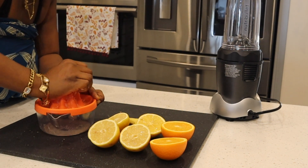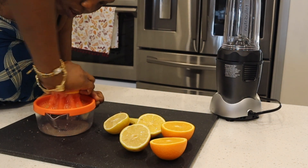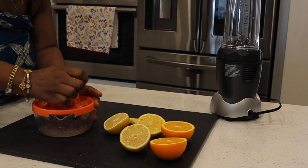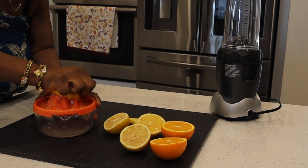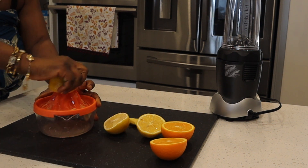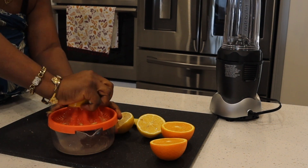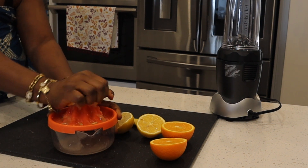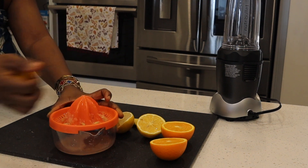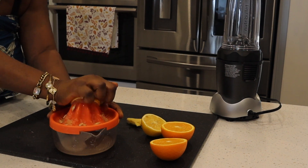I'm a mom and I'm always standing and working — I need to retain my energy and take care of my body even though I don't have time to go to the gym. I don't like the gym at all; I do yoga here and there but nothing too intense. Anyway, I'm going to be squeezing these juices and setting them aside.